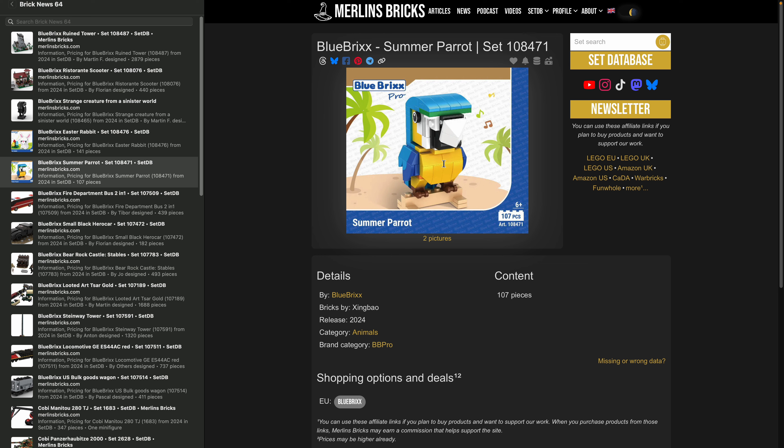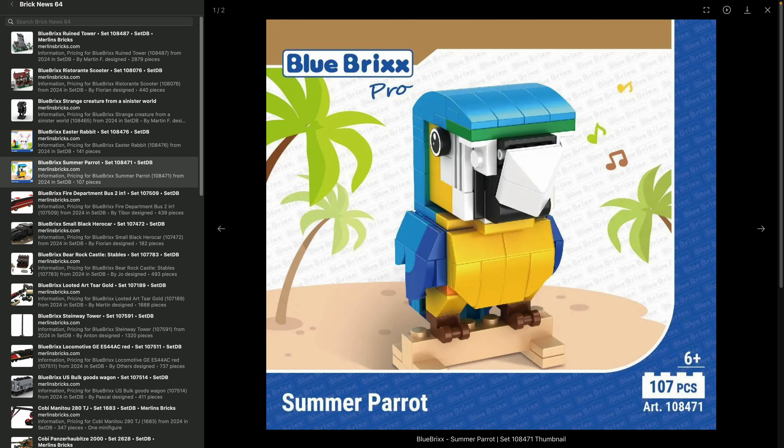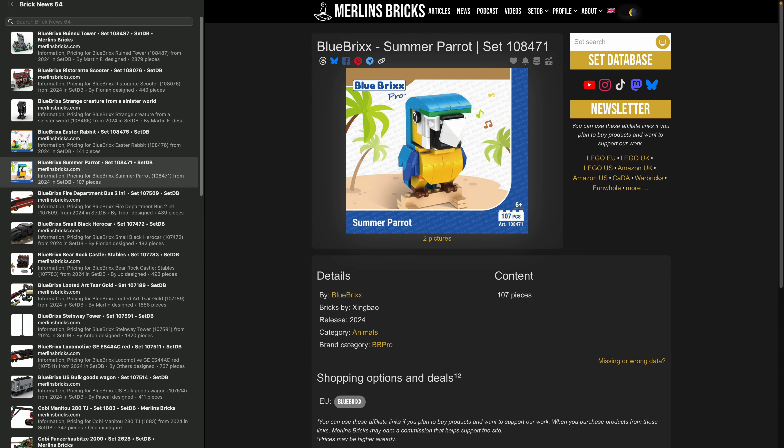The Summer Parrot is 107 pieces — not really authentic, more like a comic style, similar vibe to a LEGO BrickHeadz. Roughly four studs by four studs. It has a nice color scheme and looks fun and fresh.